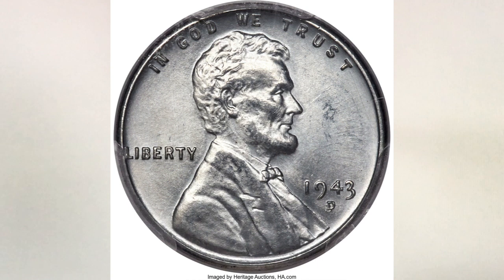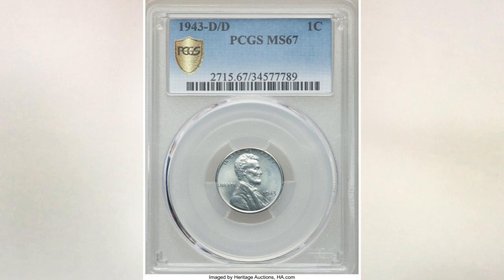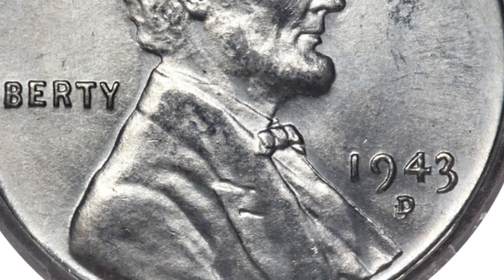This 1943-D D over D penny, graded MS 67, sold for nine thousand six hundred dollars. Here is a close-up of this coin's error.